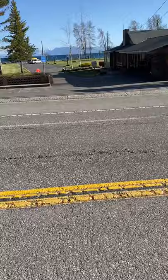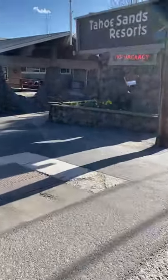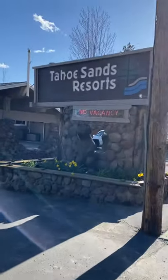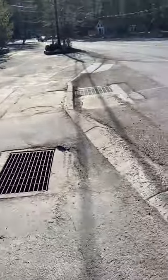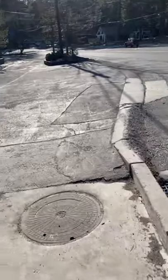Nice little resort. If you want to come up here while you're skiing and stuff, it's pretty cool and pretty nice. This is the Tahoe Sand Resort right there. No vacancies — pretty full. I hope we don't have the rowdy people we had up there last night.